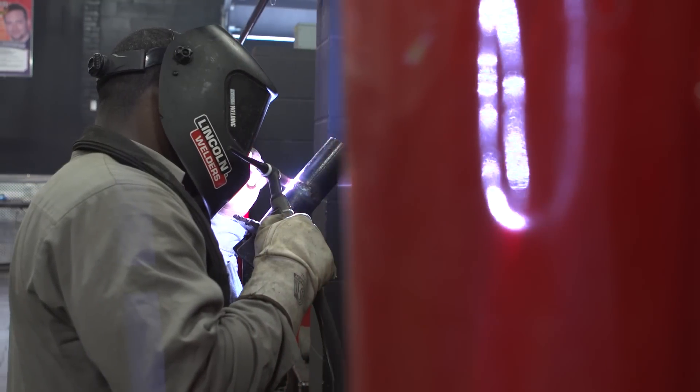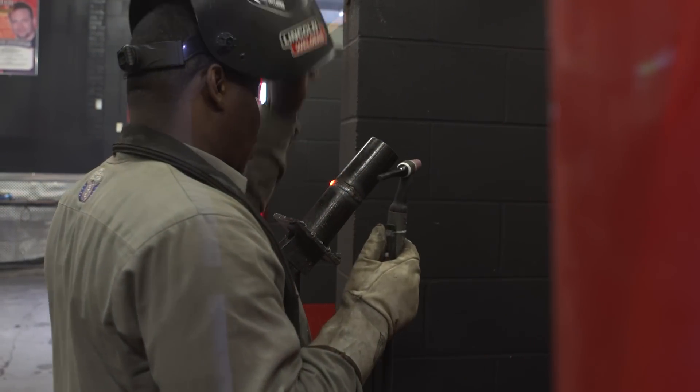We take somebody who's never been able to weld before or ever touched a power tool or fabricated, and when they leave here they're certified. We give them the education they need to be able to obtain an entry level position at a company in the welding field.